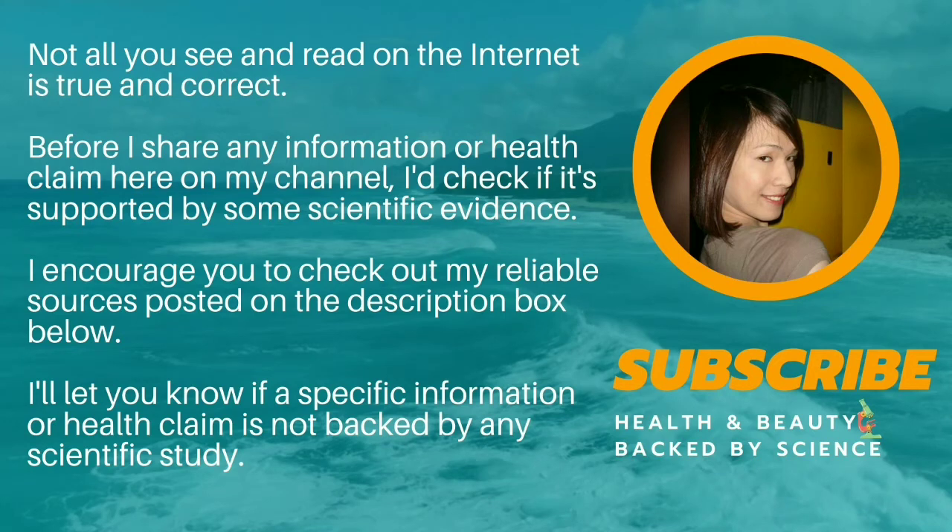Not all you see and read on the internet is true and correct. Before I share any information or health claim here on my channel, I check if it's supported by some scientific evidence. I encourage you to check out my reliable sources posted in the description box below. I'll let you know if a specific information or health claim is not backed by any scientific study.